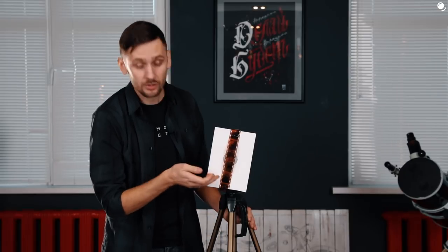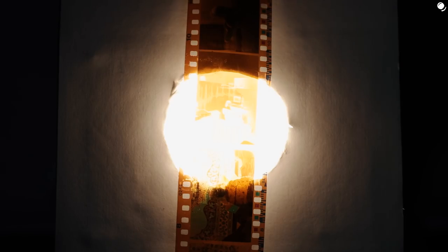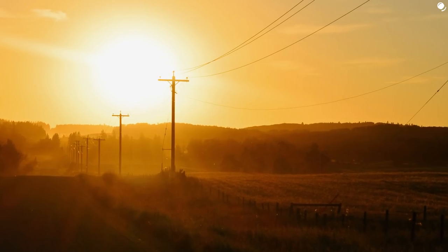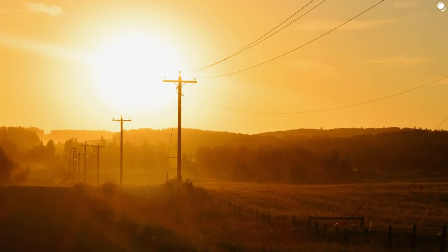Let me do a quick demonstration. This light bulb is going to be our Sun, and the piece of film is going to be our cloud. Let's turn our Sun on and we can already see a similar picture. The more transparent edges of the film are completely invisible - they look like they're behind our Sun, whereas the darker parts of the film in the middle are still visible. And look at this photo - would anyone actually think that the power line goes behind the Sun?